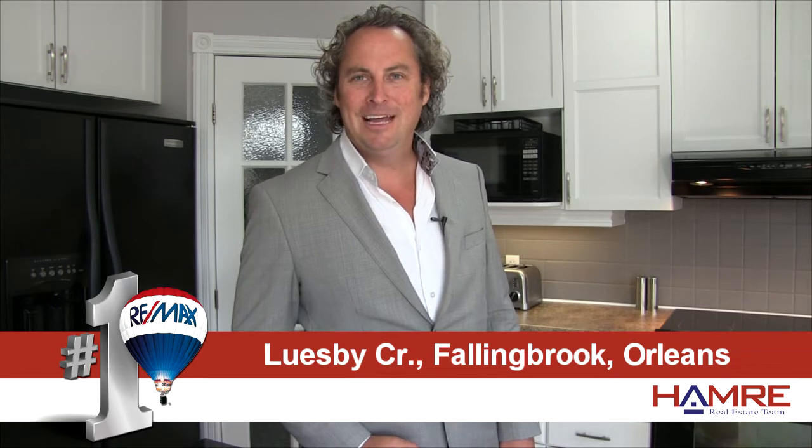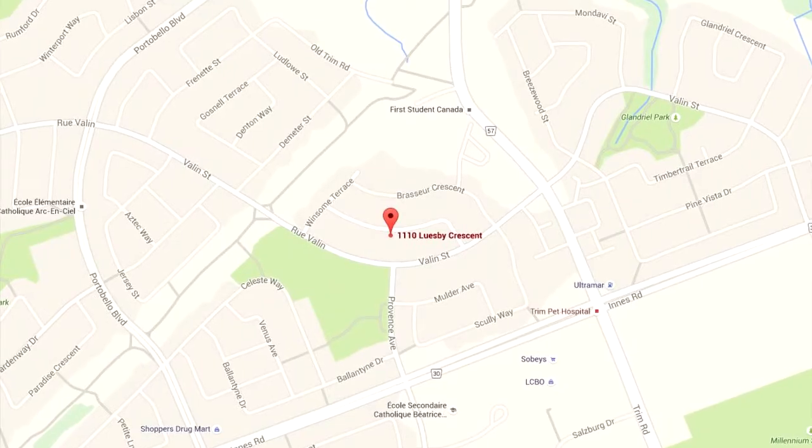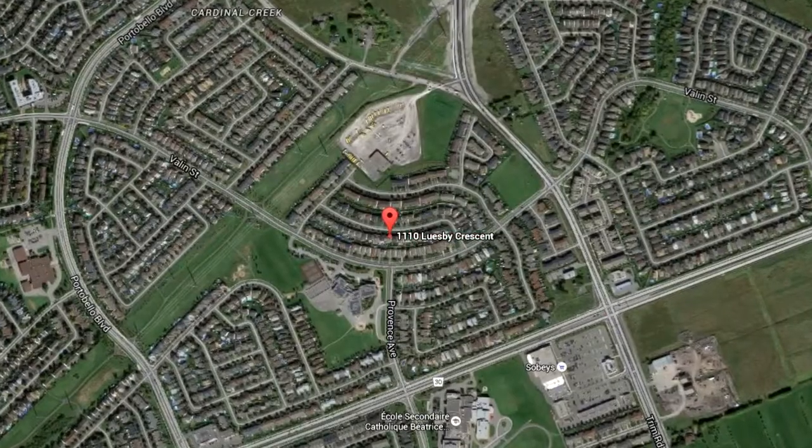Hi and welcome, Steve Hamry here from the Hamry Real Estate team at RE-MAX in Ottawa. We're really excited about one of our newest listings in Fallingbrook. It's a five-bedroom, three-bath, single-family home located on a quiet street close to some great schools, parks and recreation.